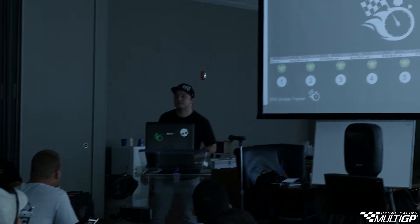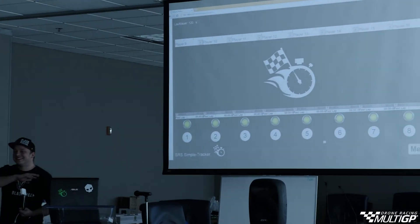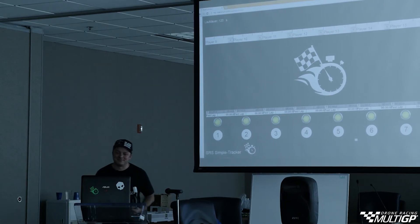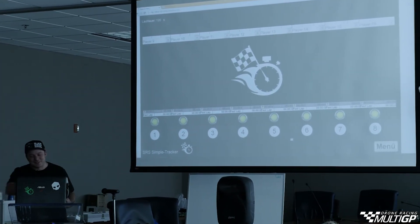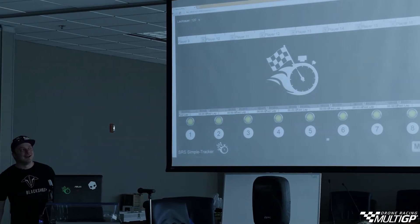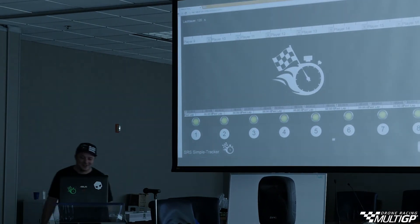It hasn't been fully translated into English, so you might need to translate. As you can see, it's a prototype system. My company comes from Switzerland, Florian's company comes from Germany, so we work on a German basis. But translation shouldn't be too hard.